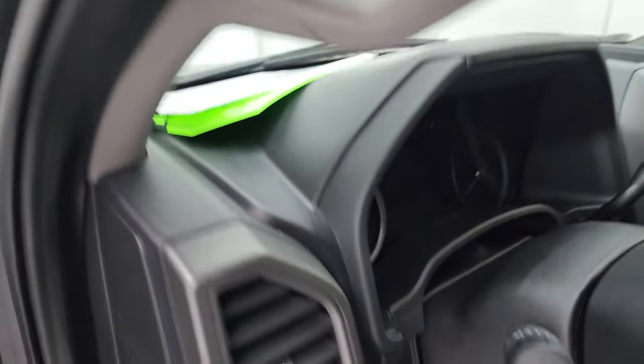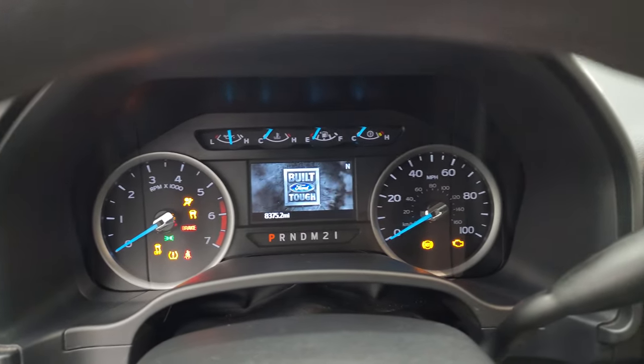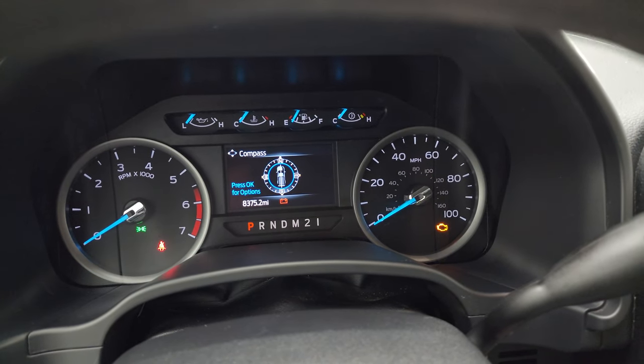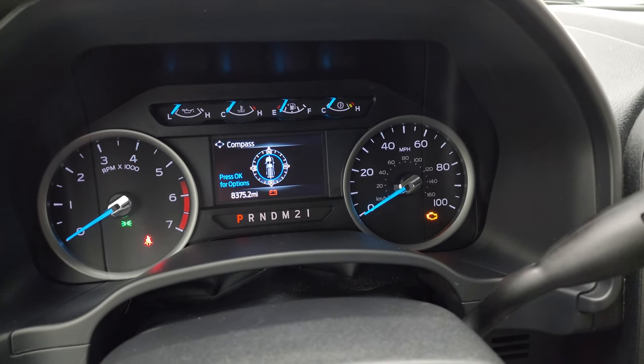Hop inside and check out the miles and the radio, and everything that this truck has to offer on the interior. You get the nice built Ford Tough animation there, and we're going to be putting some fuel in this truck right after this video. 8,375 miles on it.